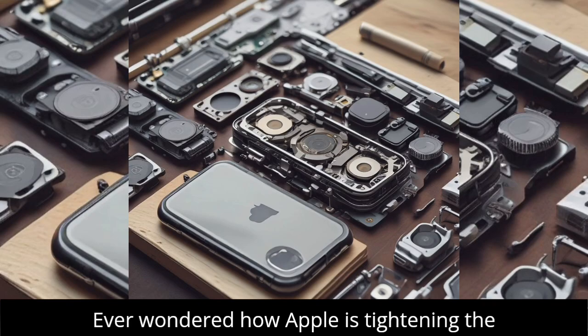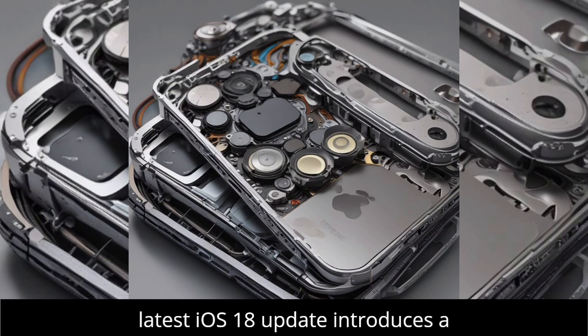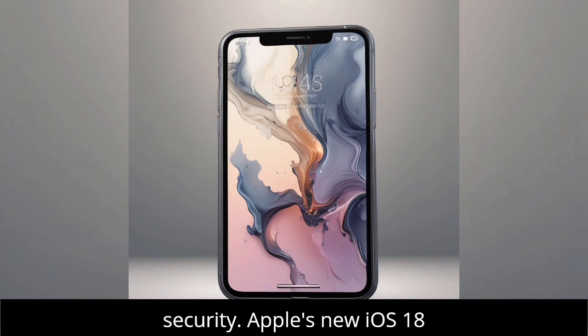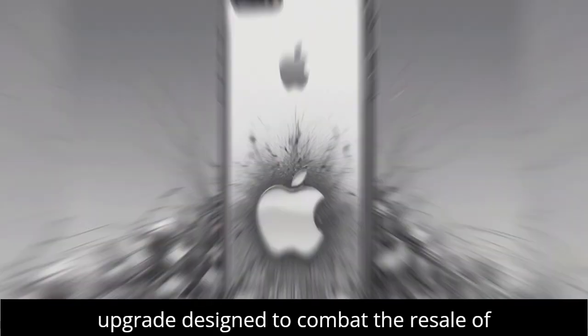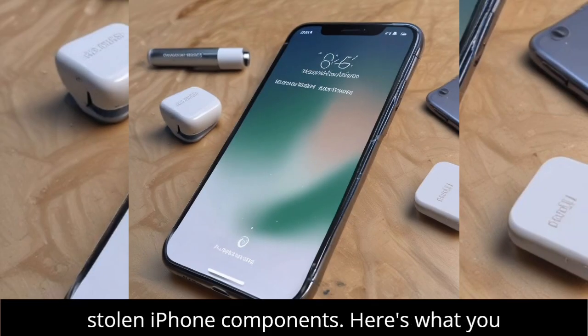Ever wondered how Apple is tightening the screws on stolen iPhone parts? The latest iOS 18 update introduces a game-changing feature that's set to reshape the way we think about iPhone security. Apple's new iOS 18 update is about to launch on September 16th, and it's bringing a significant upgrade designed to combat the resale of stolen iPhone components. Here's what you need to know.